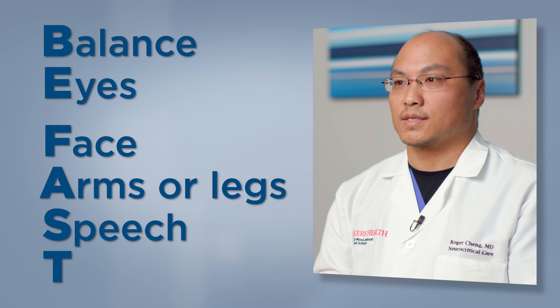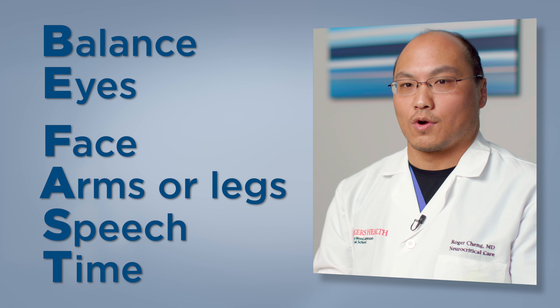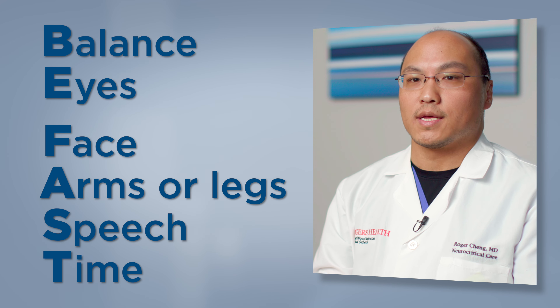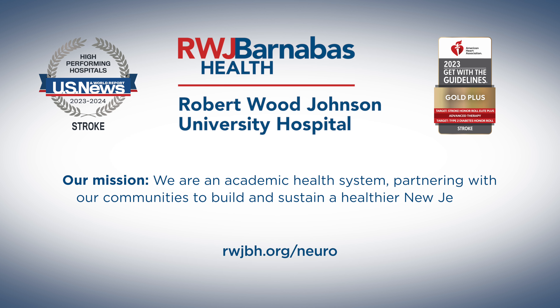T stands for a number of things, but the most important is time. Depending on the type of stroke — really for all types of stroke — getting the right treatment in the least amount of time allows us to protect the brain as best as possible. We only have a few minutes to save the brain, because once there is injury to the brain, that injury becomes permanent. The quicker we can reverse injury to the brain, the better the outcomes.